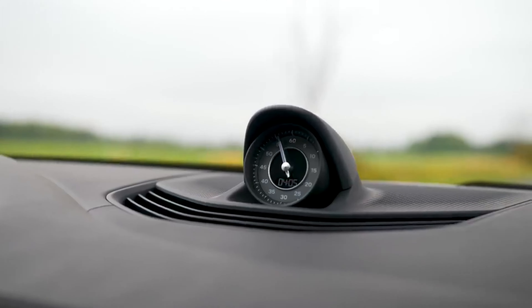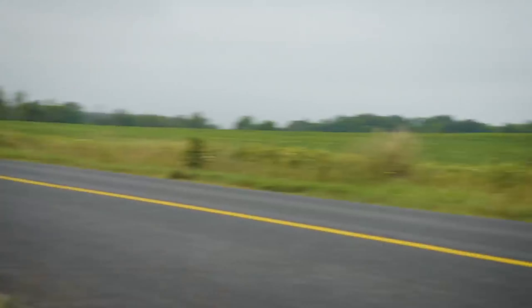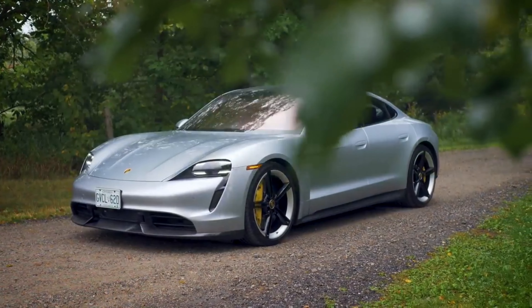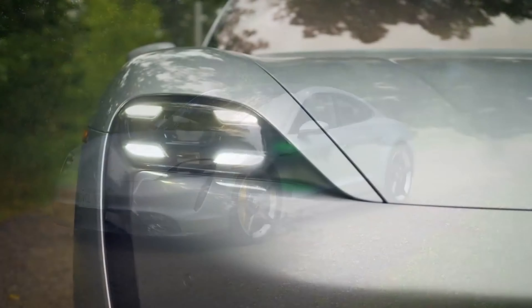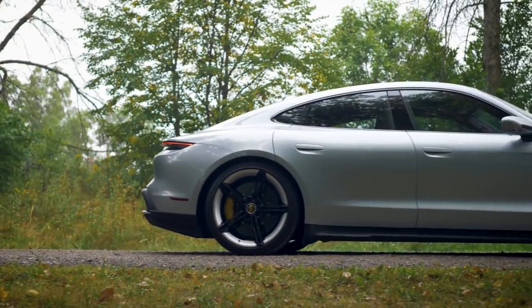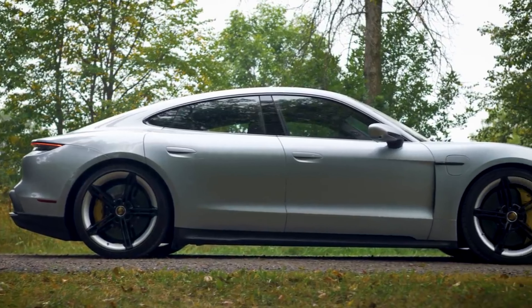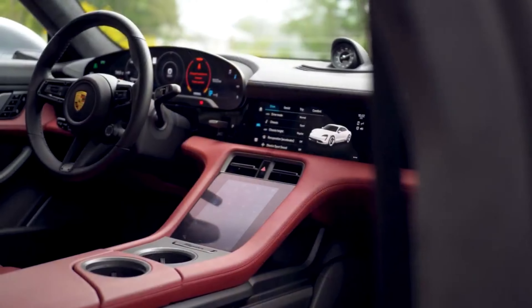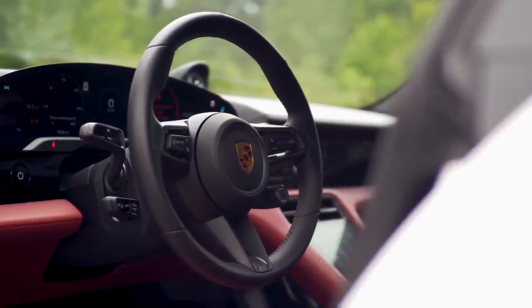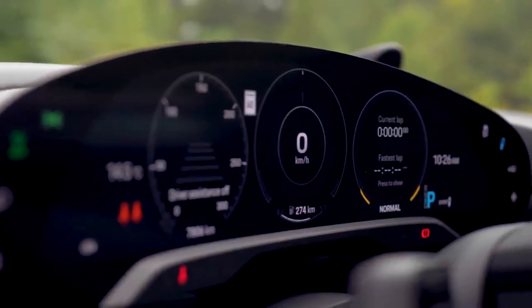Porsche Taycan Turbo S. There was no way automakers would allow Tesla to have the high-performance EV sedan segment all to itself. Enter the Porsche Taycan Turbo S. The hottest Taycan you can buy will accelerate from a standstill to 60 miles per hour in a mere 2.4 seconds and cruise to a top speed of 162 miles per hour. It's truly an impressive car, and combined with two motors — one at each axle — this all-wheel drive EV is proof Porsche can still be Porsche with full-on electrification. It might tip the scale at 5,101 pounds, but the Taycan Turbo S is still a cruise missile with handling capabilities only Porsche can achieve. And it can be all yours with a starting price of $185,000.